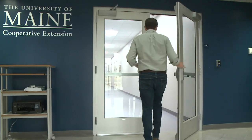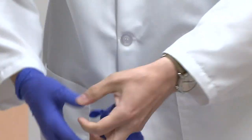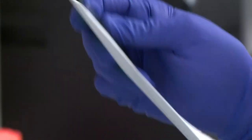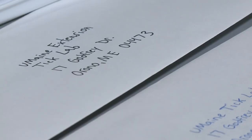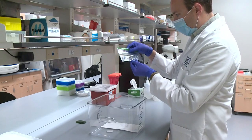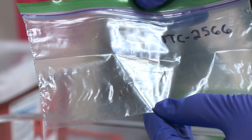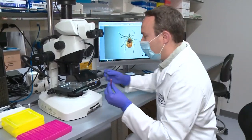Griffin Dill manages the University of Maine Cooperative Extension Tick Lab in Orono, where things get busy after the mail arrives. These envelopes contain ticks sent in to be identified and tested. He says samples can be mailed in in a sealed Ziploc bag or in a vial containing alcohol, but never in bleach or acetone.